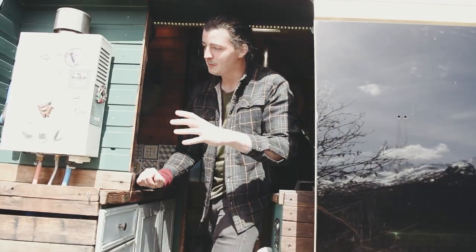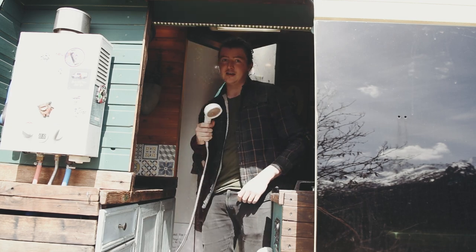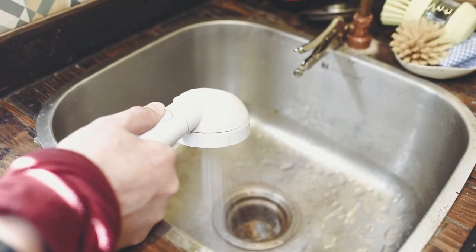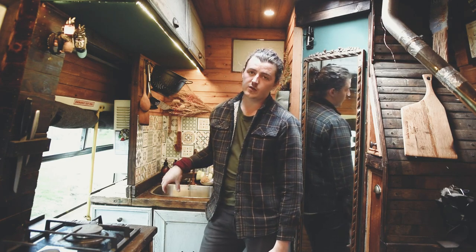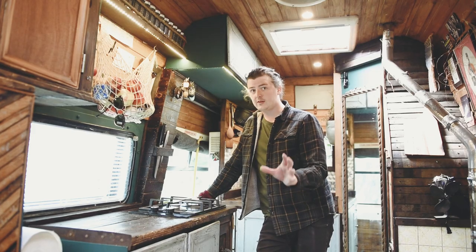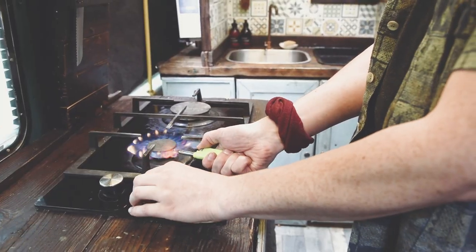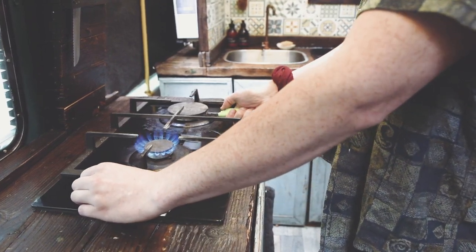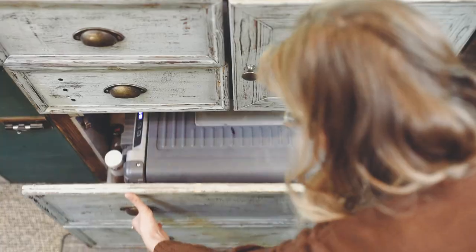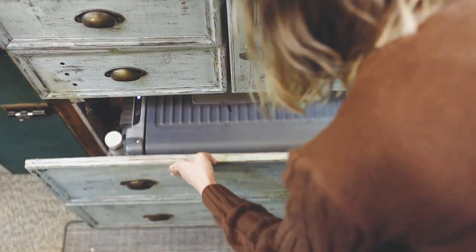To operate the shower it's super simple — open the door wide for plenty of ventilation, take our shower head, press the button and we have instant hot water. Any water that flows down the sink is collected in a 25 litre grey water tank which we empty when it's full. For the cooking area, we have a two burner gas hob — nothing fancy. Underneath the worktops we have our 12 volt fridge which can be used as a freezer or a fridge. Right now it's a fridge and it works perfectly for us.